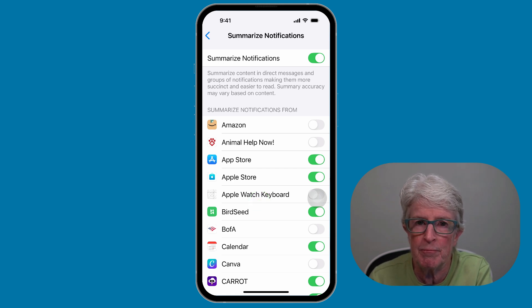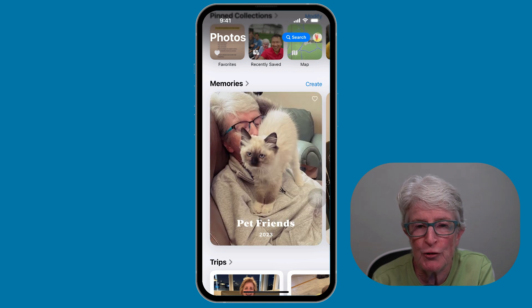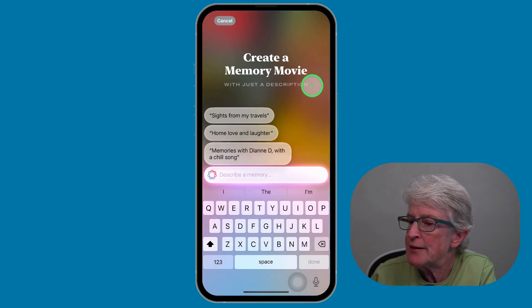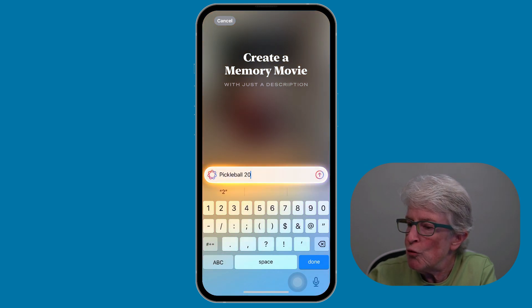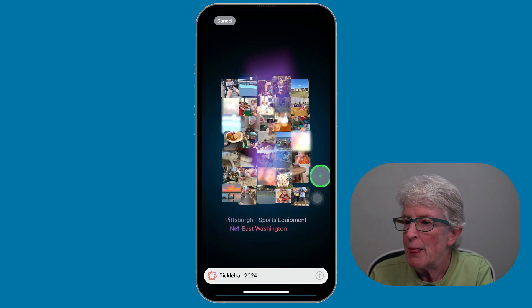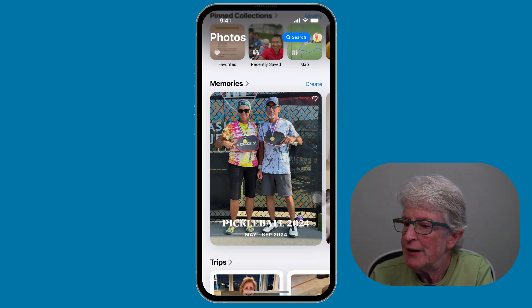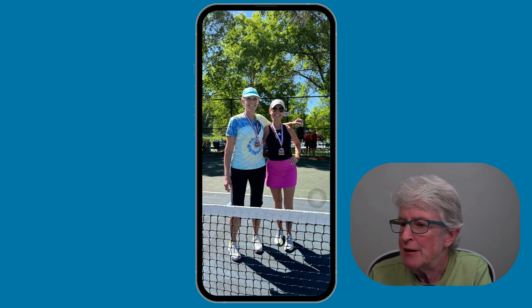It's easy to relive your favorite memories using the new Memory Movie feature. You just provide a brief description. I'll tap on Create and type in 'Pickleball 2024', then tap the up arrow and it will put all of those pictures together. When finished, I tap Done. You'll see it created that memory using relevant photos, and if I tap on it, it also adds music. You can create your own memories using just a short description with minimal effort.